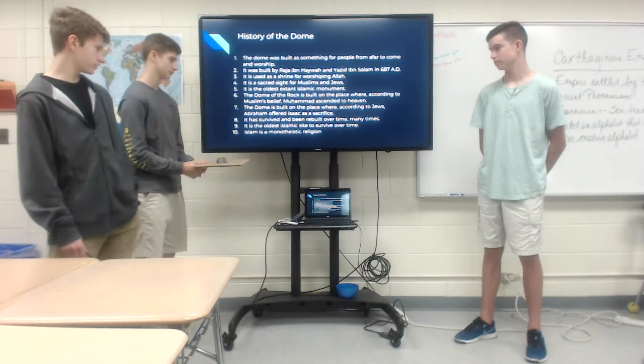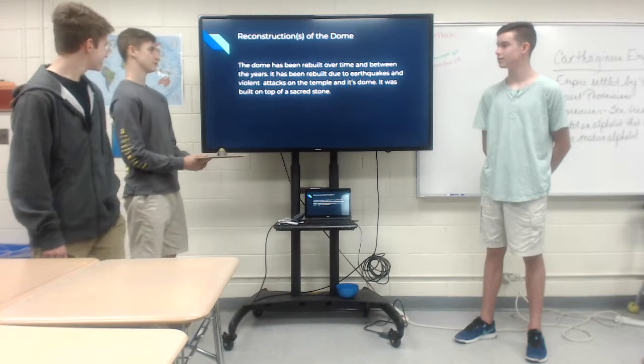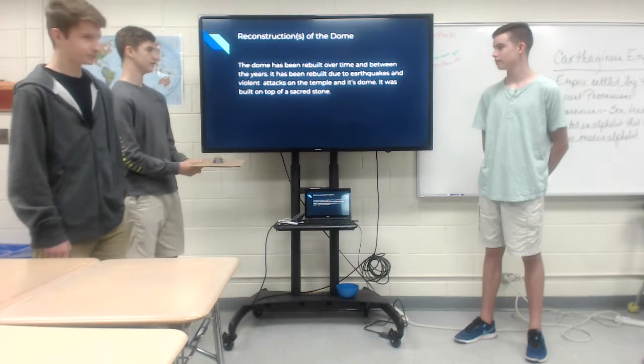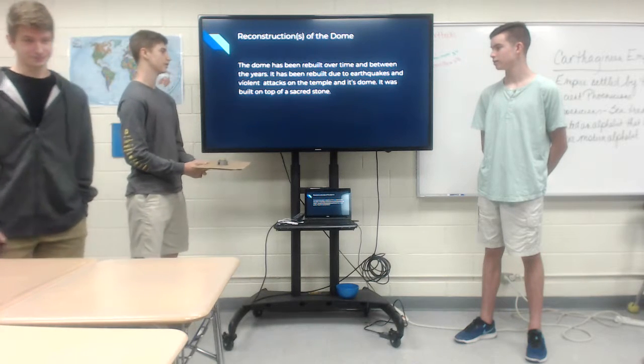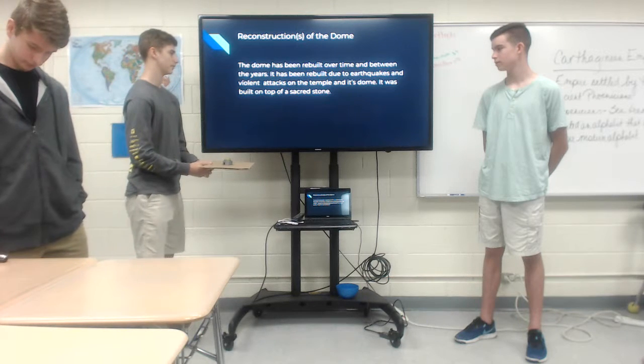Islam is a monastic religion. The reconstructions of the dome: the dome has been rebuilt over time, and between the years it has been rebuilt due to earthquakes and violent attacks on the temple and its dome. It was built on top of a sacred stone.